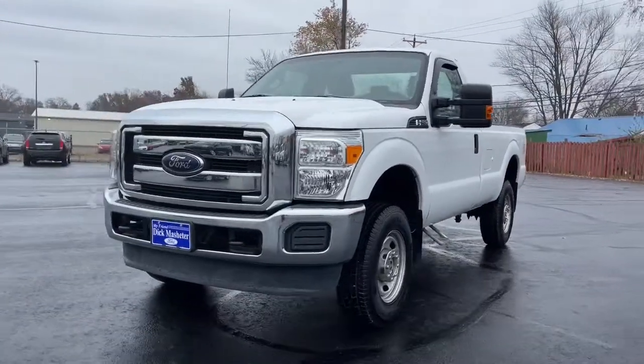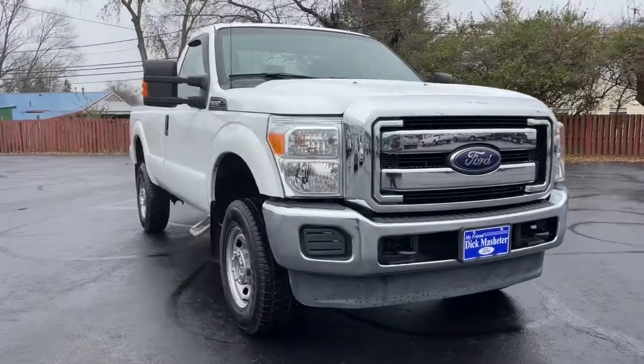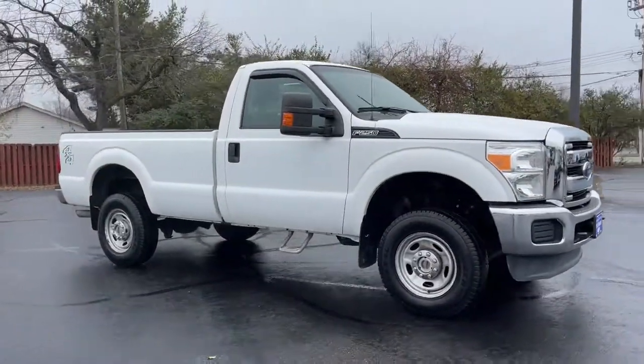Get a feel for the 2015 Ford F-250. With less than 80,000 miles on the odometer, this vehicle provides excellent value.